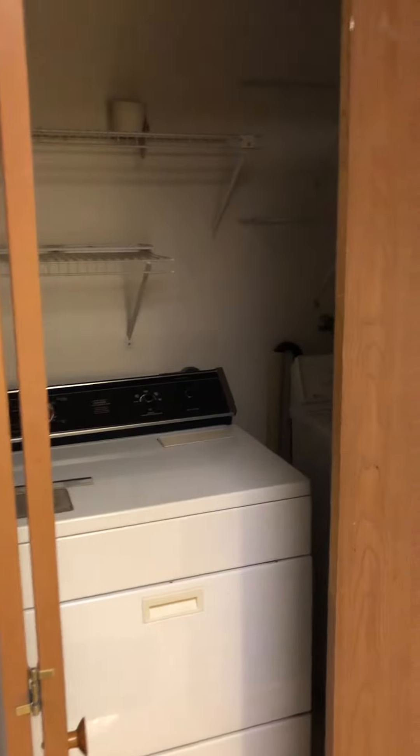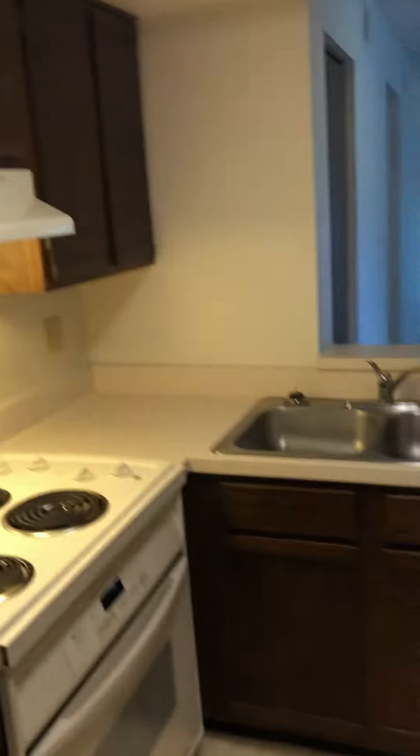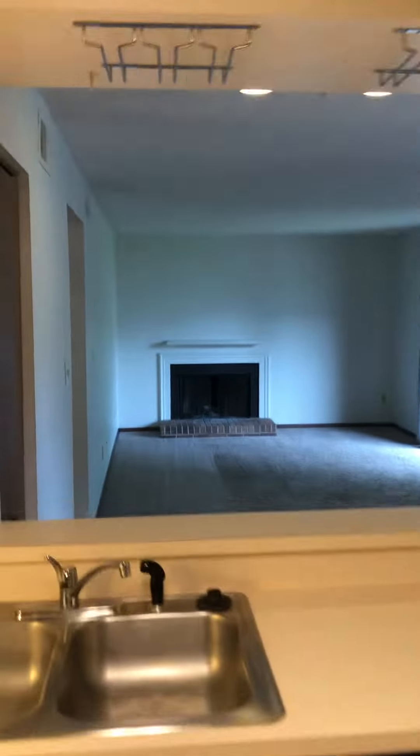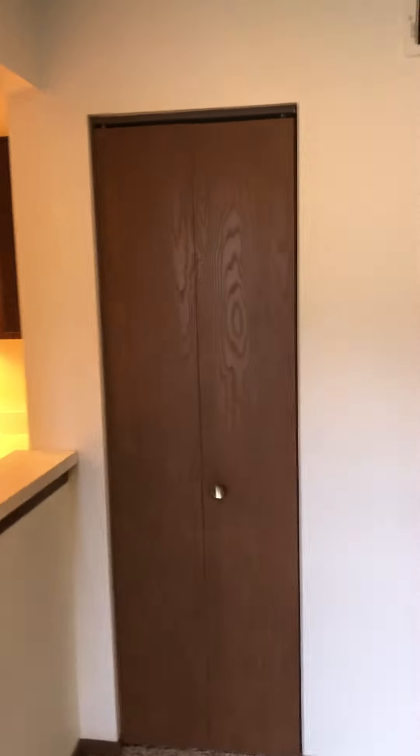All of these apartments have washer and dryer hookups right off of the kitchen — the one-bedroom apartment does as well. From the kitchen to the living room, this one will rent for $795 a month as is, with the white walls and the brown trim.